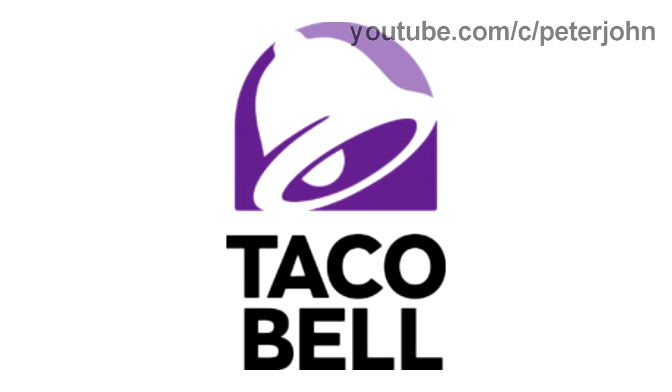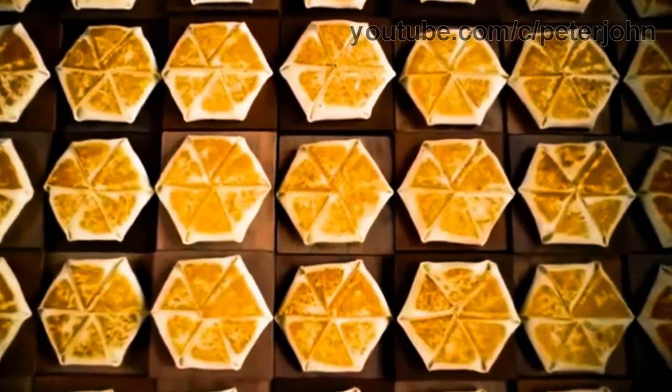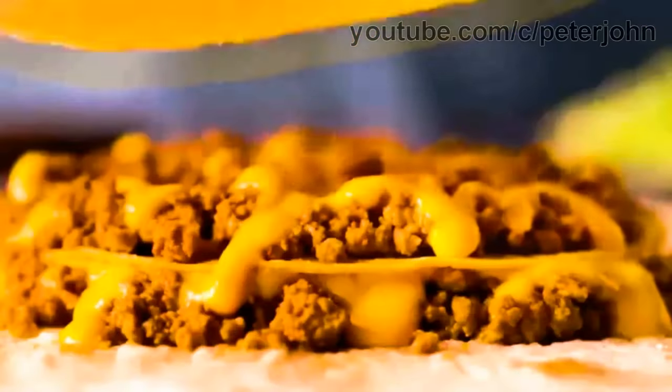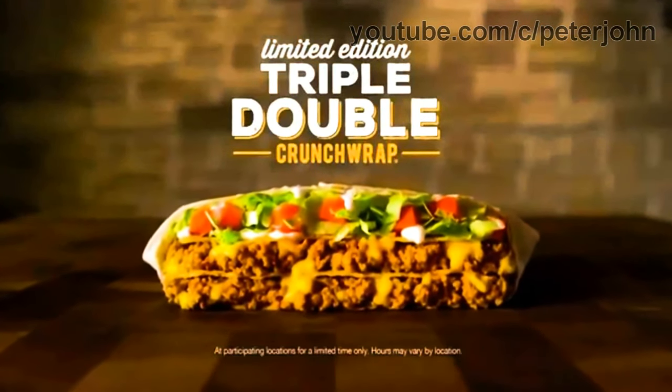2016 to the present: there is a purple shape, and on it there is a white bell, and under the shape there are the words Taco and Bell in black text. Here is the print version, the icon, the version with the slogan, a variant, and a commercial — Taco Bell's new limited-edition Triple Double Crunch Wrap: triple doubles the seasoned beef, nacho cheese sauce, and crunchy tostada. It's one you don't want to miss.